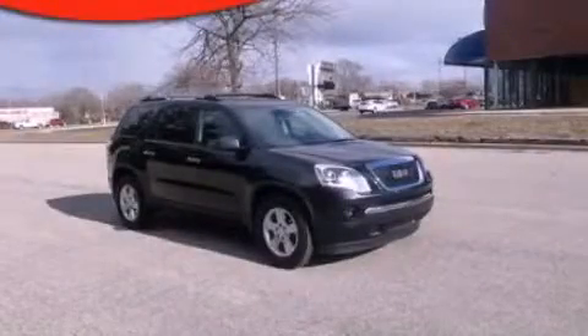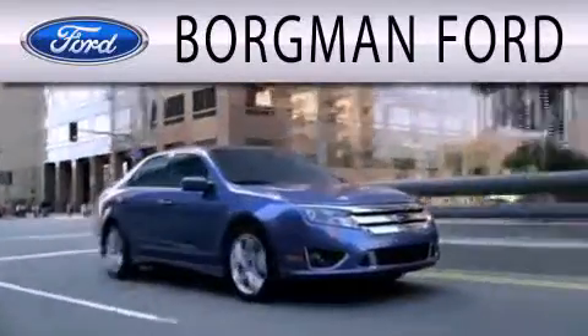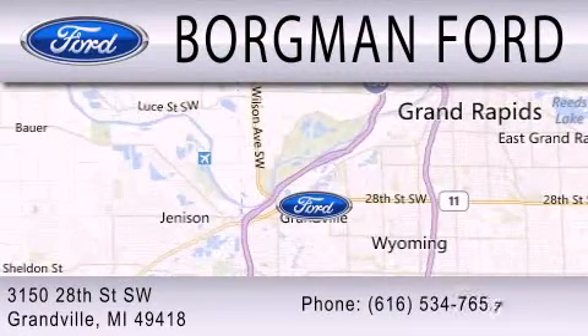Please call us today for more information on this great vehicle. Borgman Ford is dedicated to doing everything possible to ensure that the experience you have selecting your next vehicle is as pleasant as possible. We are located at 3150 28th Street Southwest in Granville.